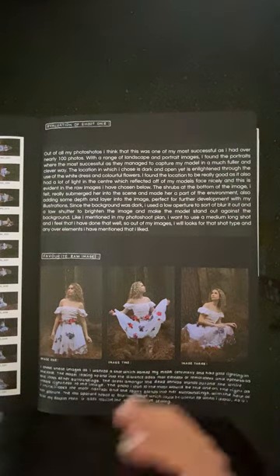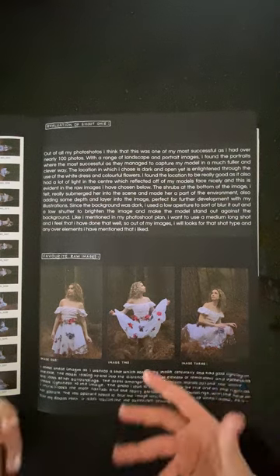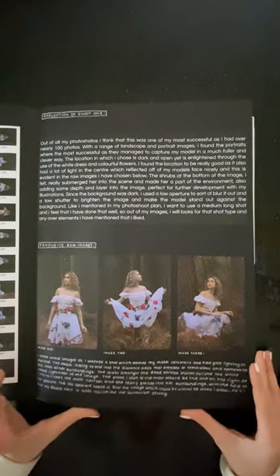I really like these photos. As I mentioned, the contrasting colour looked really nice — the white dress just popped against the dark background, which really shows the element of surrealism.